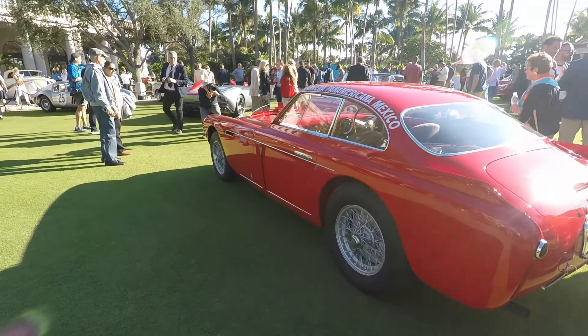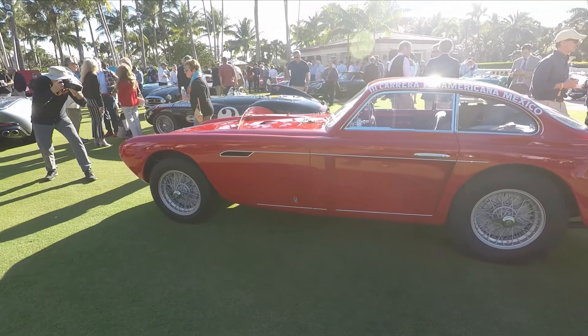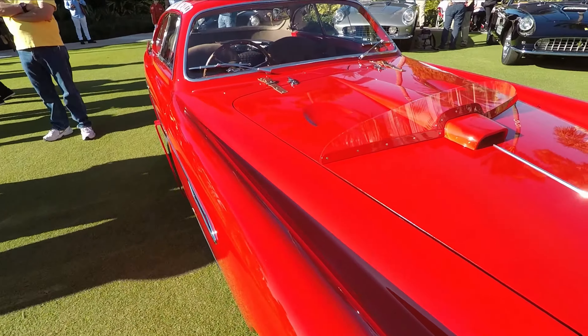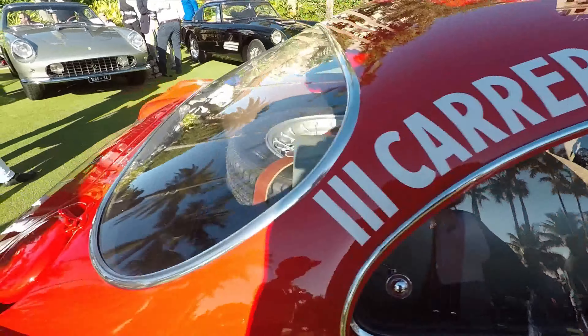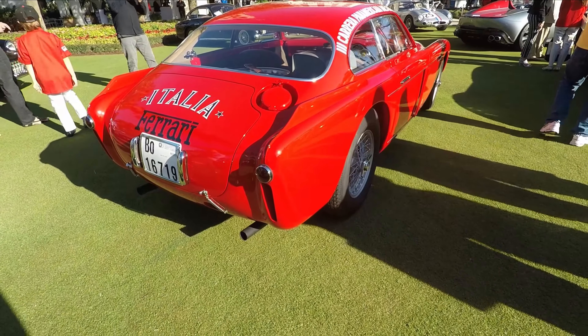Check this out — this is a 340 Mexico. I think it's Pinin Farina design. Very famous race car. Alberto Ascari. I think Carroll Shelby raced these cars. I've never seen this car in person before. What a treat. Not the most beautiful car, but there's really unique detailing going on in the front and the rear.